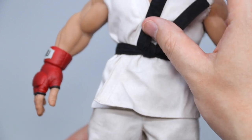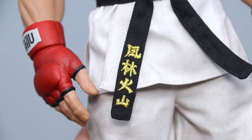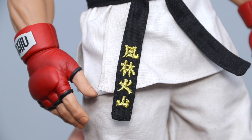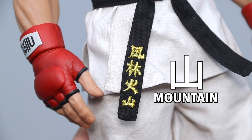As expected, the black belt is also fully wired. The four kanji characters from top to bottom read Furinkazan, representing the military philosophy: swift as wind, silent as forest, fierce as fire, and stable as mountains.